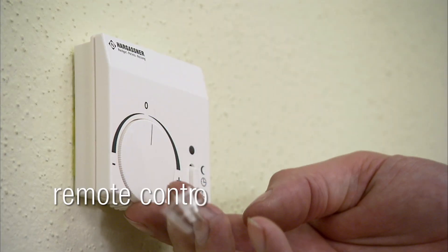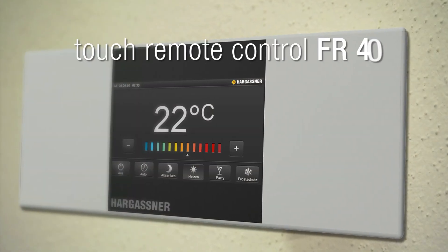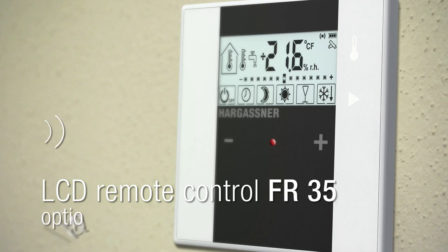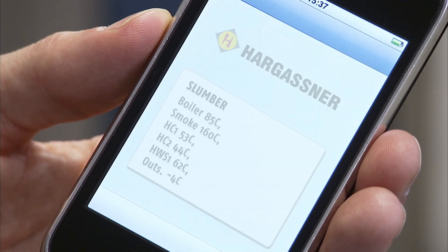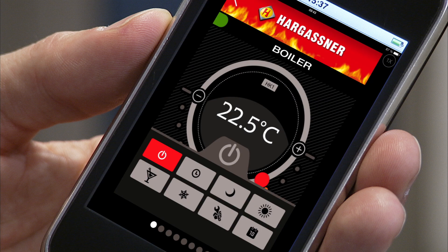An analog remote control FR-25, a digital FR-40, or a digital FR-35 allows comfortable operation from within your living area. The FR-35 is also available with radio if required. With the SMS remote control or the all-new Hargassner APP, you can easily request boiler information, switch heating circuits on or off, and change temperatures from all over the world.